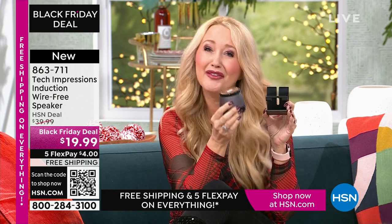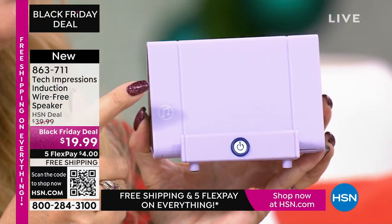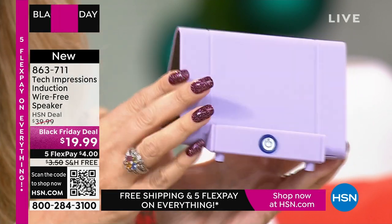Let me show you what this replaces. A lot of us have bought phone stands — I spent about $10 just for a stand to do one thing: hold my phone at the perfect angle. Your brand-new Tech Impressions speaker does that so well, and it's also a Bluetooth speaker. So instead of those two items, all you need is this one Tech Impressions induction speaker. You've got speakers on both sides — it's the perfect viewing angle for Skype, Zoom, movies, video calls, or listening to music in the kitchen.